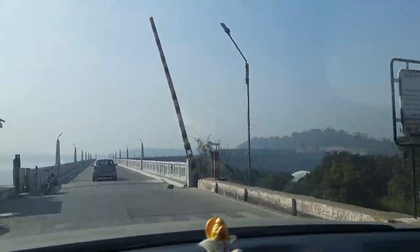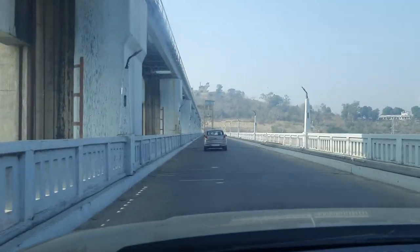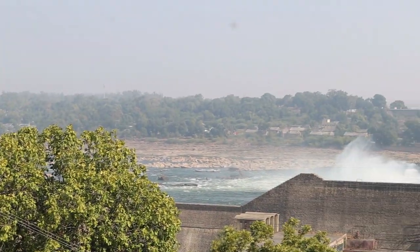on the left hand side, you will find a massive looking Rana Pratap Sagar. This is actually a reservoir built on the Chambal Nadi, which helps to operate the dam.